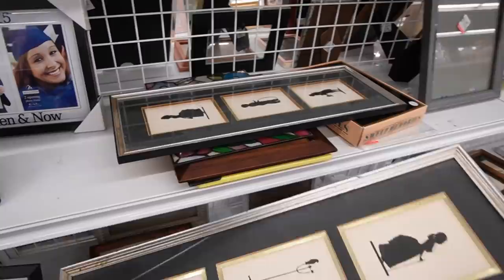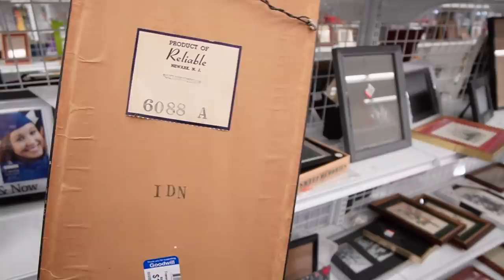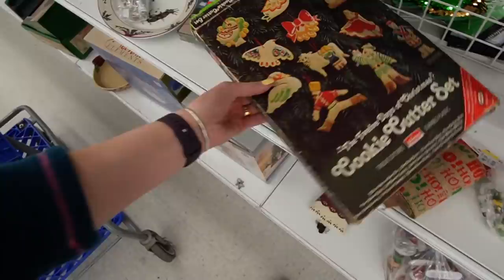Noritake — I liked the bird on that. This is kind of cute — I love the little girl with the bird. They're just silhouettes of people; there's two of them. Product of Reliable, Newark, New Jersey — 'Silhouettes,' that's all it's called. $1.99. There are two of them, but I don't think I'm going to mess with those though.